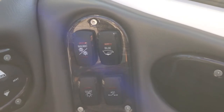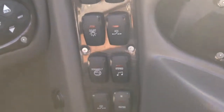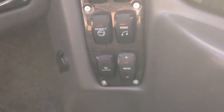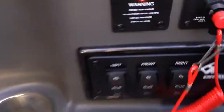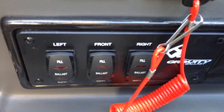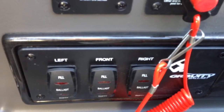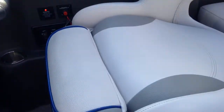Switches here include nav, bilge, courtesy lights, accessories, docking lights, stereo, heater, and another accessory switch — everything very easy for the driver to reach. For your ballast tanks, you've got left, front, and right fill and empties — just a simple rocker switch, flip them on, flip them off. It's a pretty simple and very effective system.